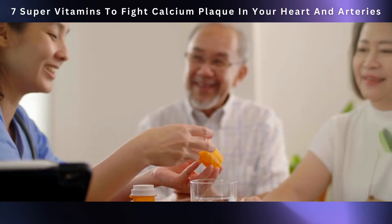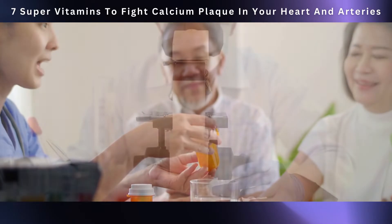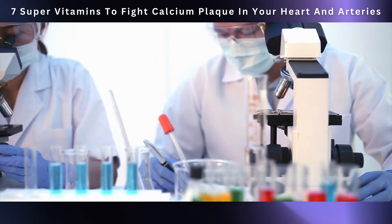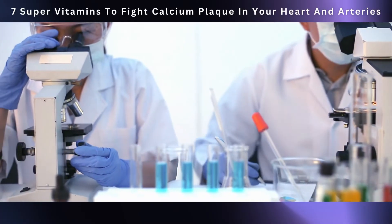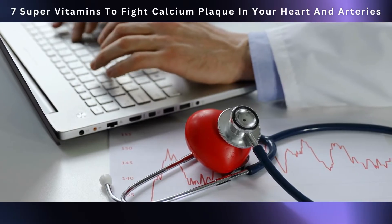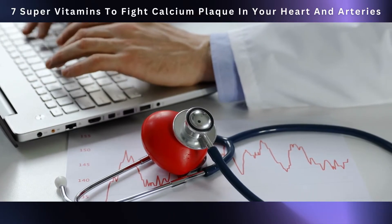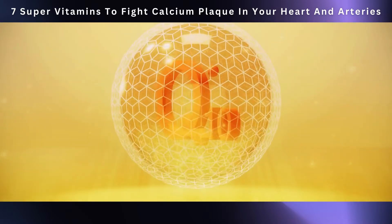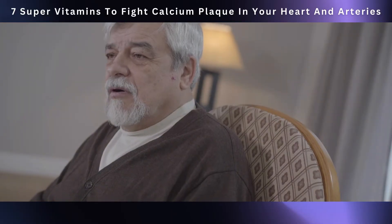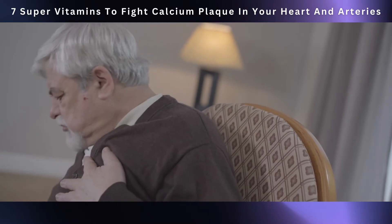Studies have suggested that taking CoQ10 supplements might improve how your arteries function and help prevent plaque formation. One comprehensive review in the journal Atherosclerosis pointed to CoQ10 as a potential booster of endothelial function, essential for maintaining healthy blood vessels. Research in the International Journal of Cardiology also supported CoQ10's ability to reduce arterial stiffness. Additionally, CoQ10 has anti-inflammatory properties that can help calm down inflammation in your artery walls — a known accomplice in cardiovascular issues.